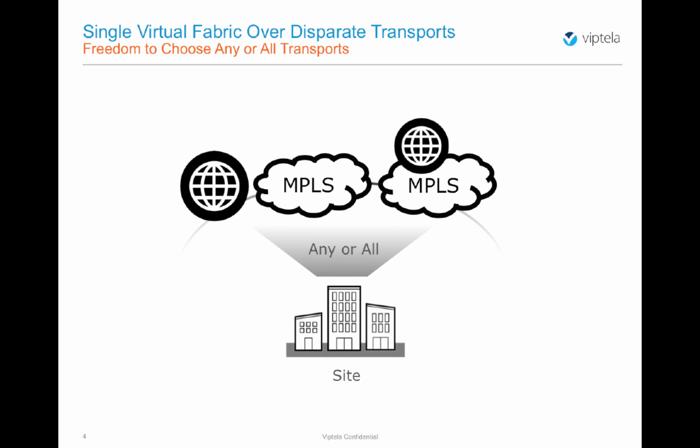As a fully routed system, Viptela's secure extensible network enables deployments of any or all diverse transport technologies at the same time. It allows building ubiquitous policies across any type of underlying topologies for a seamless, single virtual fabric approach.